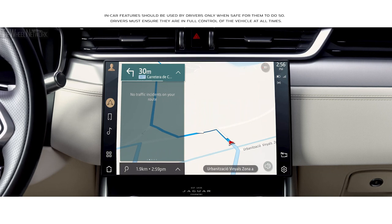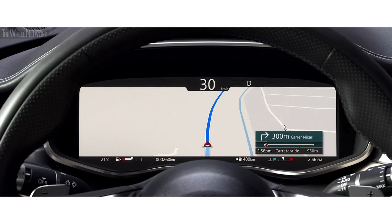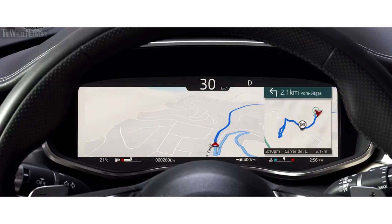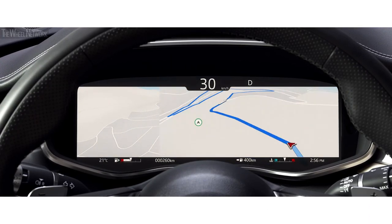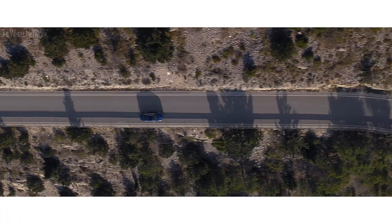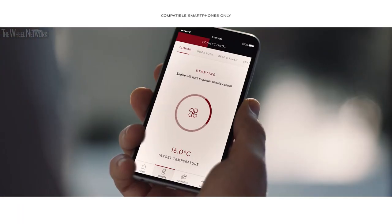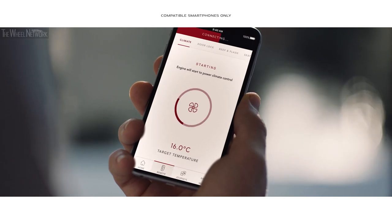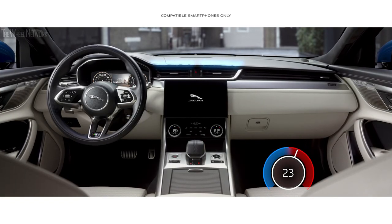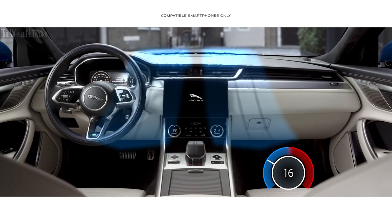The navigation has been redesigned as well as the online search functionality. This advanced new system learns your regular routes, constantly monitors traffic conditions, and offers alternative routing if necessary. With Jaguar's remote app, PIVI Pro can also be accessed via your mobile phone, enabling you to remotely set the cabin temperature, access navigation, and monitor fuel level.